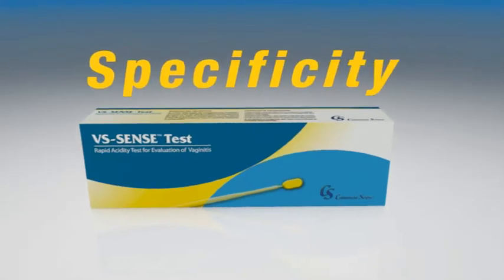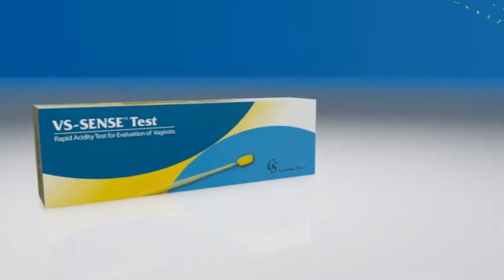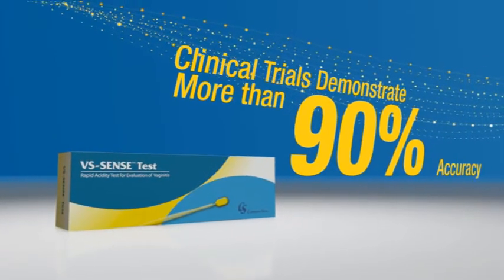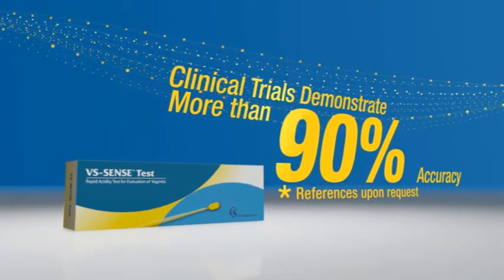With high sensitivity and specificity, VS Sense Test has been used in tens of thousands of cases. In clinical trials, it demonstrated more than 90% accuracy.